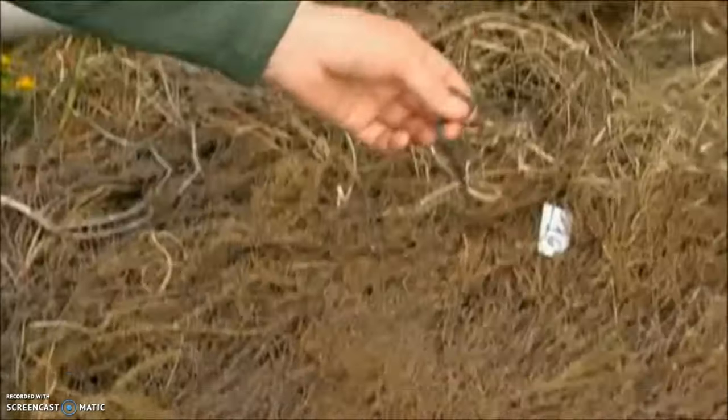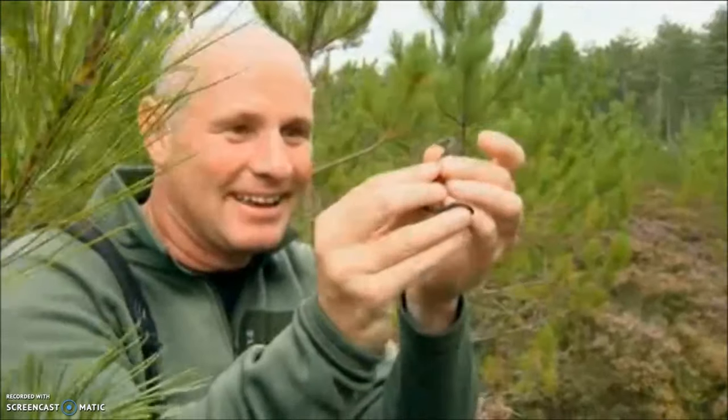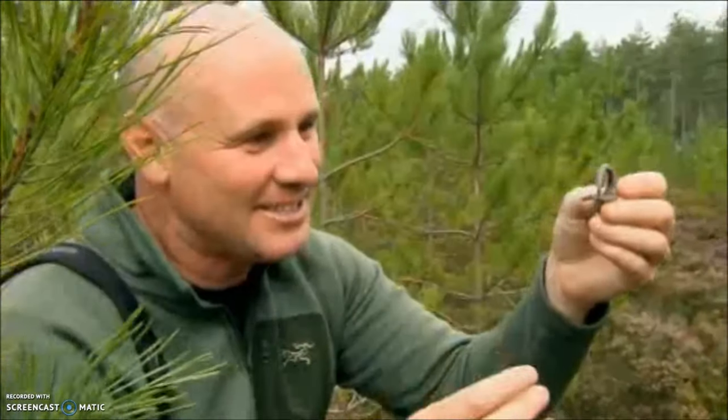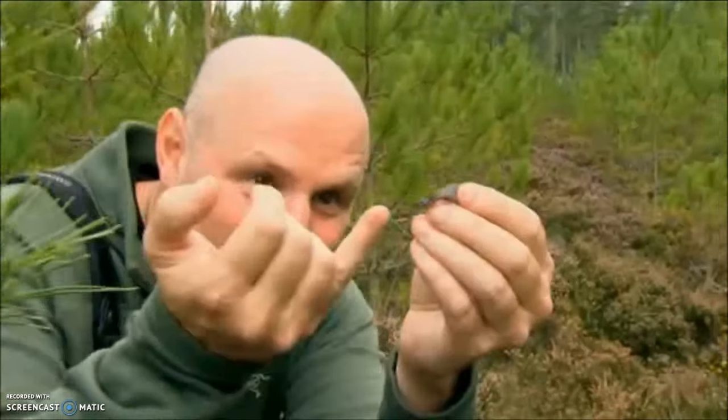It's my first ever smooth snake, and it's trying to bite me. Look at that — full of attitude. I love that black head, Chris. Look at that.